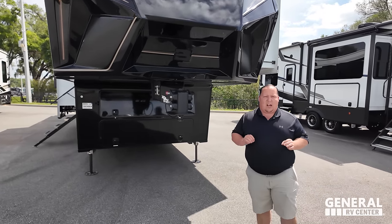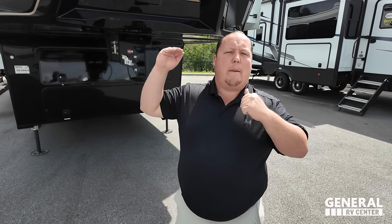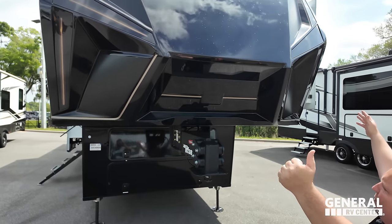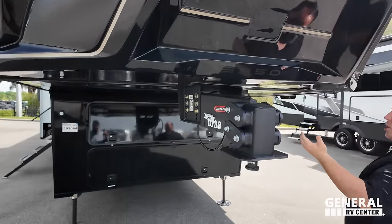Everything about this unit is loved except the price point. There are a lot of negative YouTubers crying about quality online right now, but Brinkley has answered that with this unit — quality top of the line, price point top of the line. You get what you pay for. Look at this beautiful painted molded fiberglass front cap — it looks absolutely awesome. They're also using the Gen-Y pin box, which is supposed to ride really well.